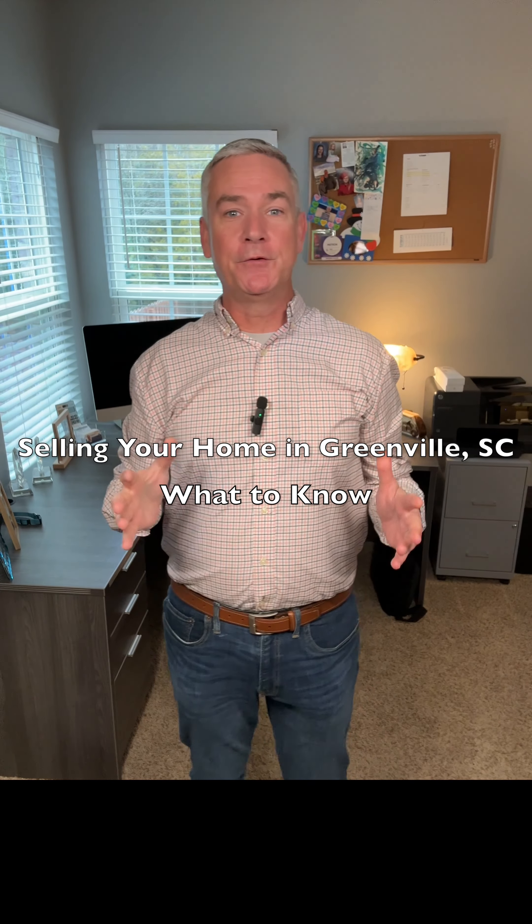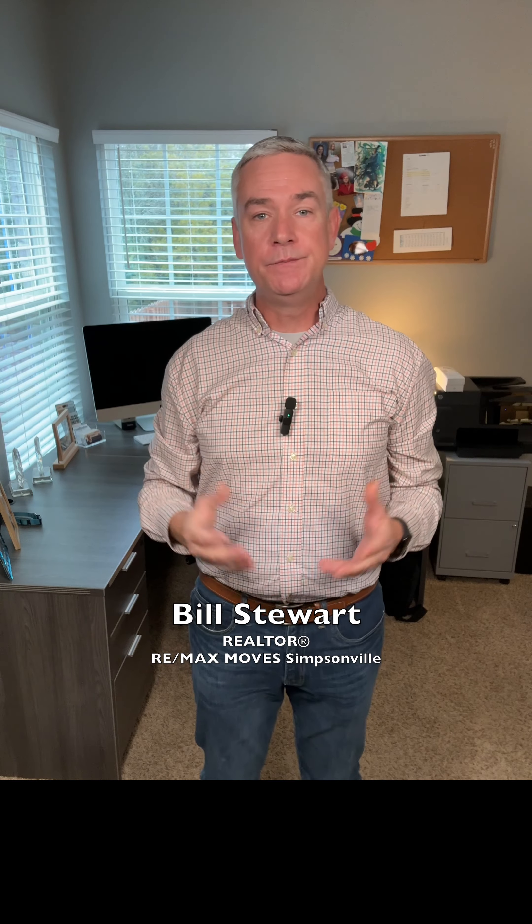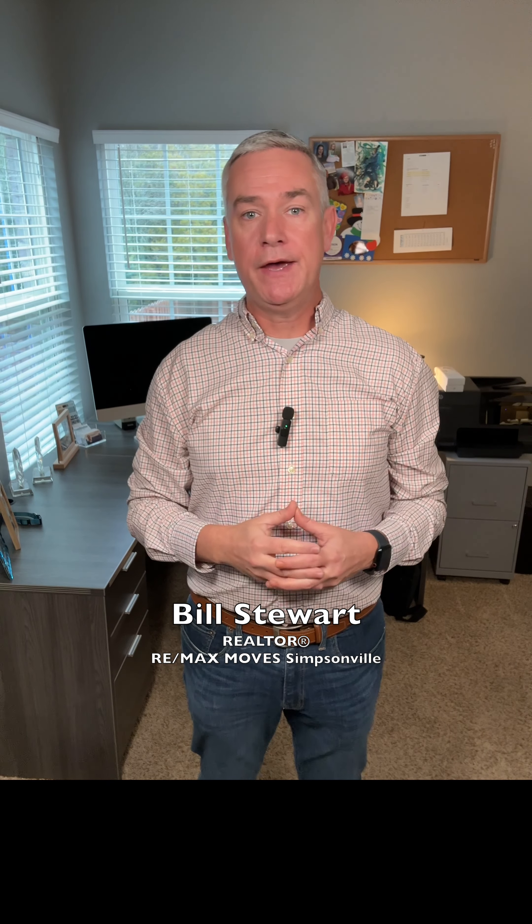What to know when selling your home in the Greenville, South Carolina area. Hello and welcome. My name's Bill Stewart. I'm a real estate agent with Remax Moves and I serve the greater Greenville area. Today, I'm here to share valuable insights on selling your home in our dynamic market. Whether you're a first-time seller or seasoned in real estate, this guide is tailored to simplify your journey from listing to closing.